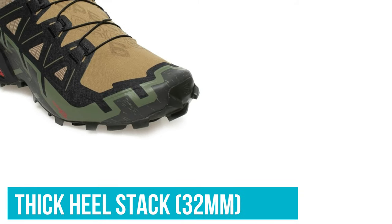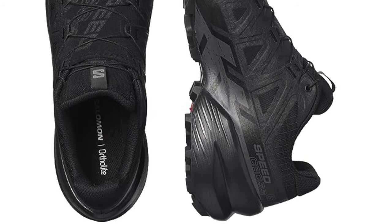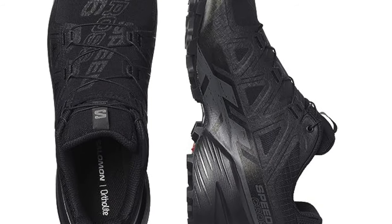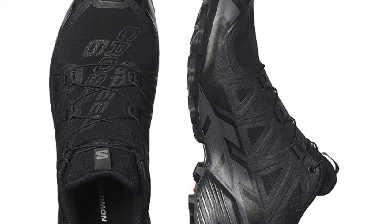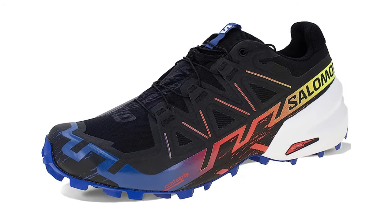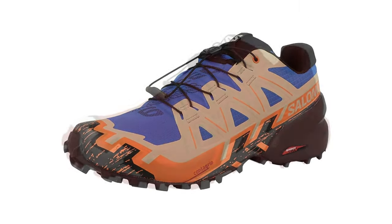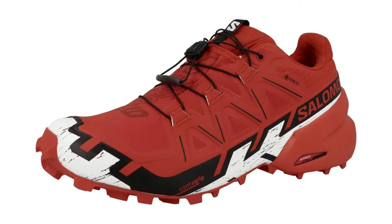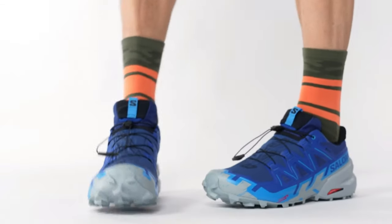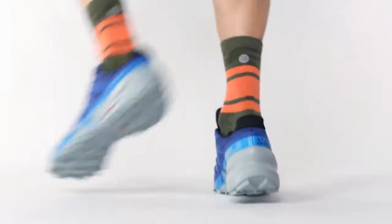While the thick heel stack of 32mm and steep heel-to-toe drop of 10mm are a good fit for heel strikers, this shoe felt less stable on extreme terrain, especially heading downhill. The relatively narrow platform exacerbates this sensation. That said, if these shoes work well for your feet and running style, we recommend the Speedcross 6 as a specialty shoe to reserve for days when you need maximum traction in the messiest of terrain.